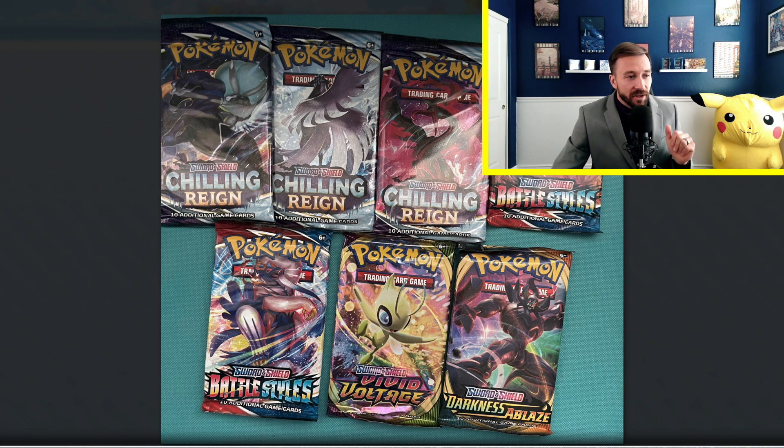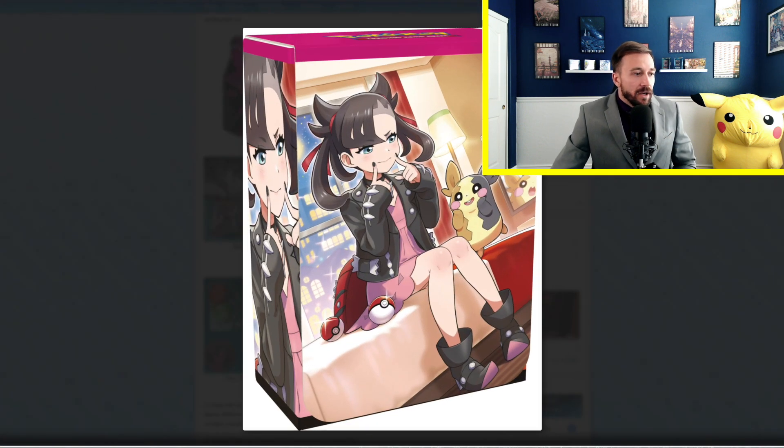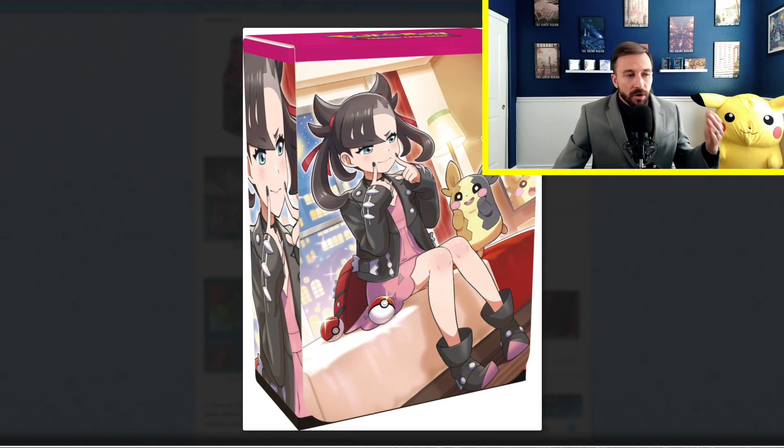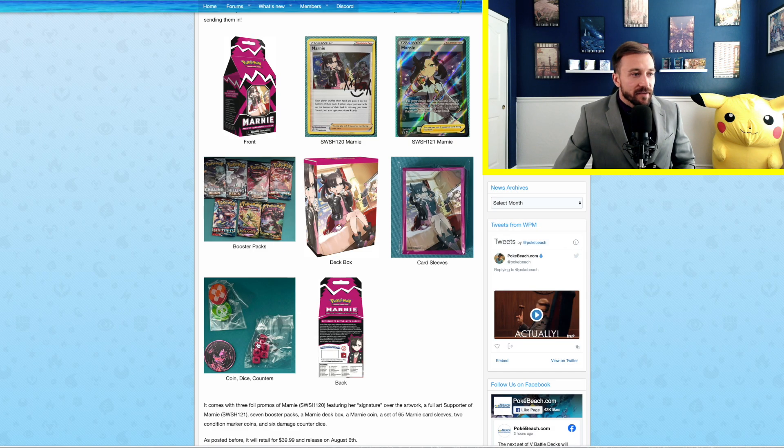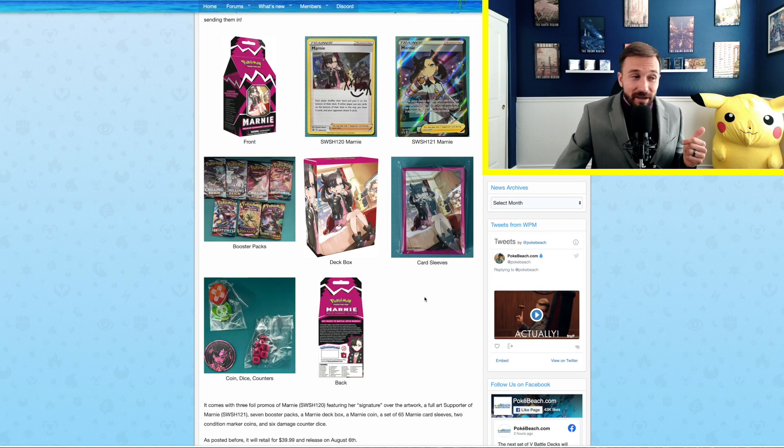On top of those cards, we also have some really awesome packs going in here. You're going to get three Chilling Reign packs, two Battle Styles, one Vivid Voltage, and one Darkness Ablaze. Anytime we can throw in some Vivid Voltage — I wasn't the biggest fan of Darkness Ablaze, but it's really cool to see Pokemon going back a little bit to sets you don't see that often anymore. You've got the deck box, the sleeves, and the dice. You can't forget about the dice and the coin — that's really what makes it.